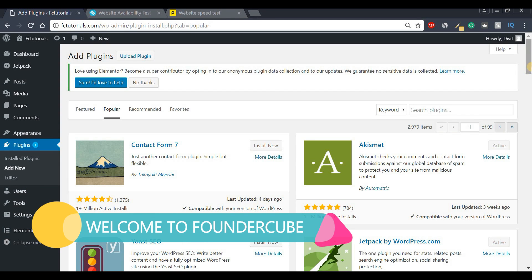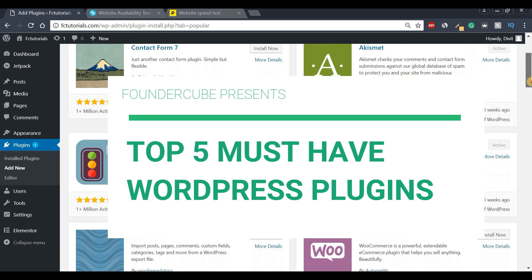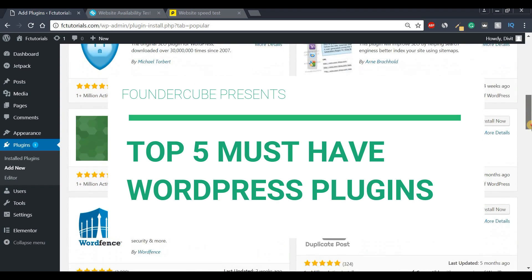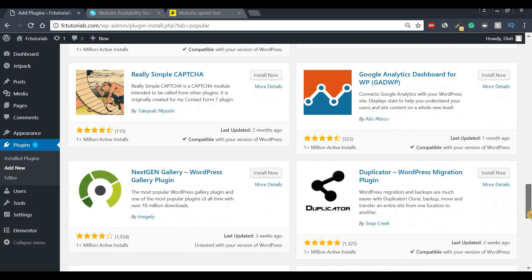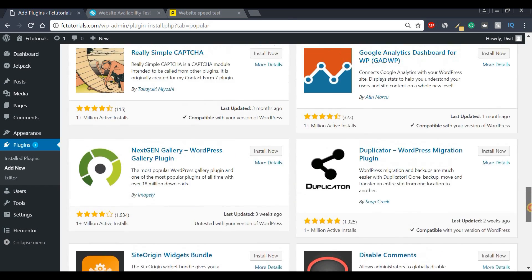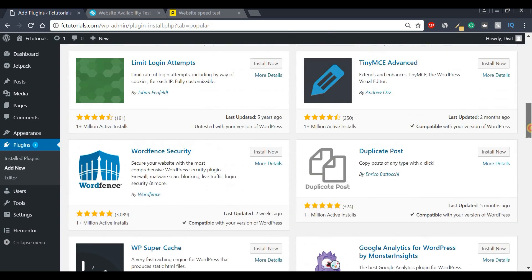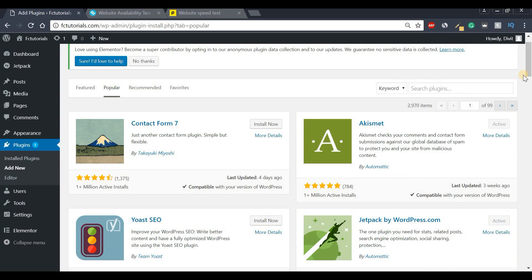Hey, what's going on guys, welcome to Founder Cube, a channel dedicated to providing resources for entrepreneurs. In this video we will be taking a look at the top 5 must-have WordPress plugins for every WordPress website or blog. These are plugins that I personally use and recommend — they're the first things that I download for every new WordPress website that I create. Best of all, they're completely free to download and use.